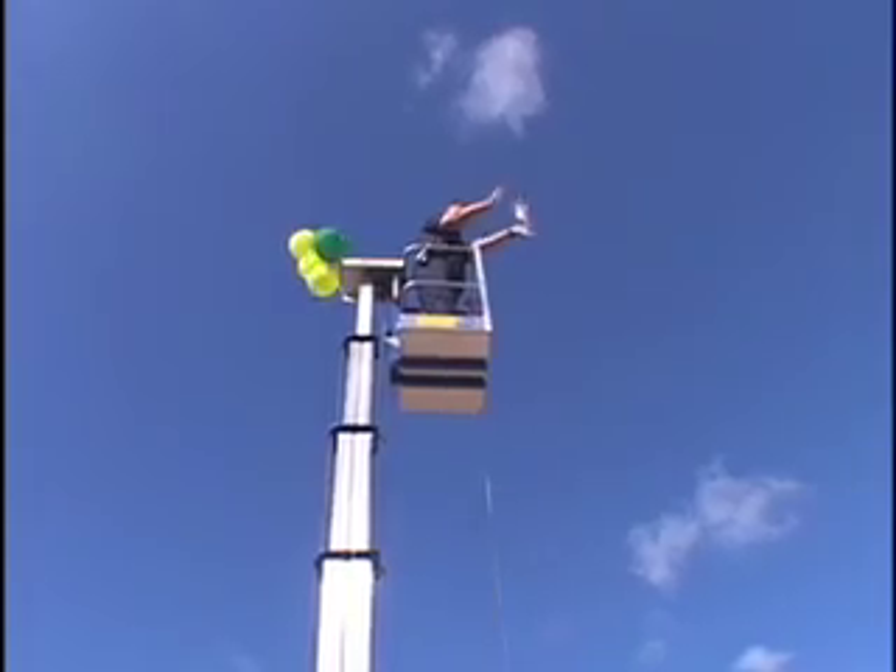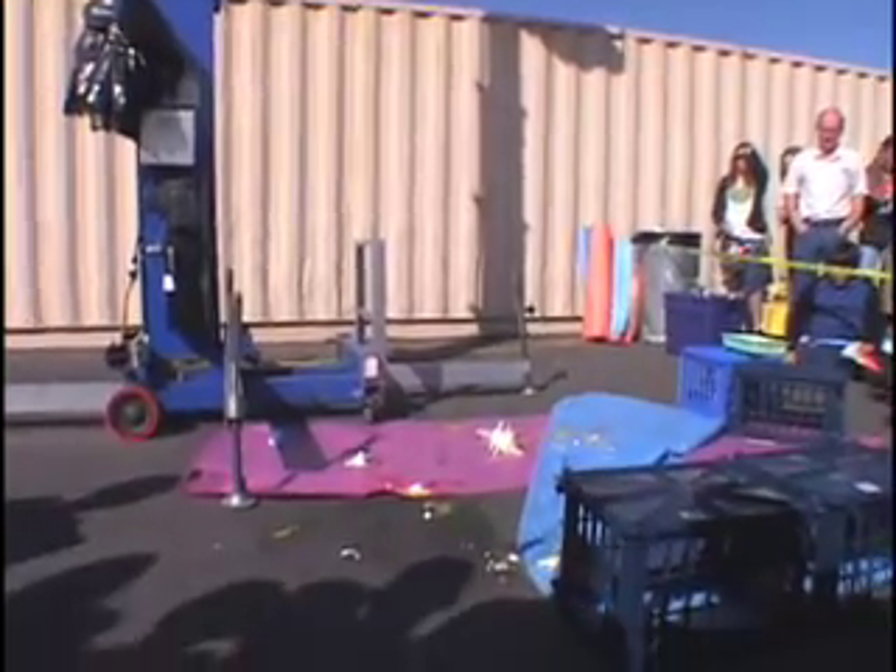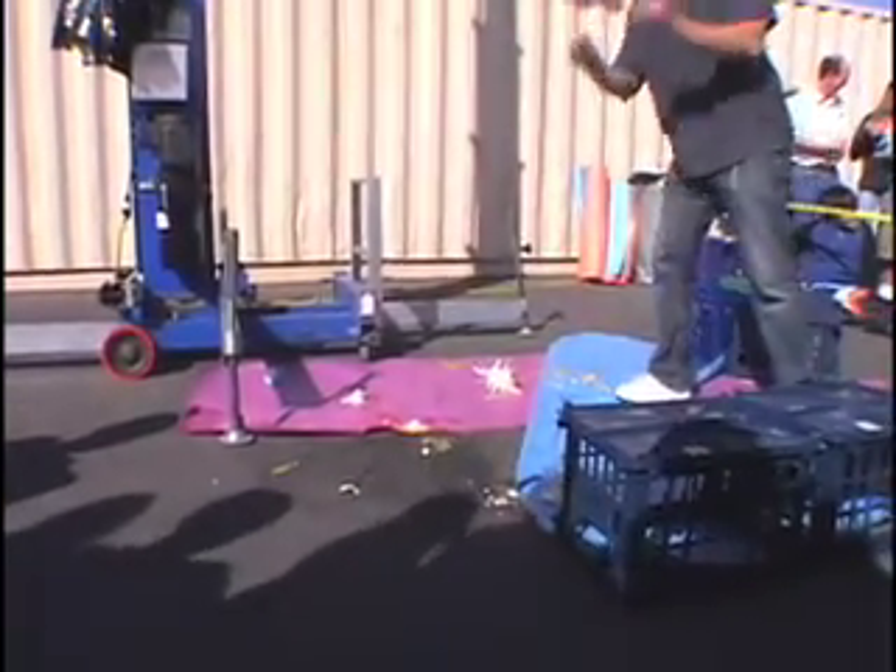Dude, who are you? Yeah, but see, I threw it off the table, and then it broke. Oh dude, that's rough. Oh! Oh! 33! We'll be right back.